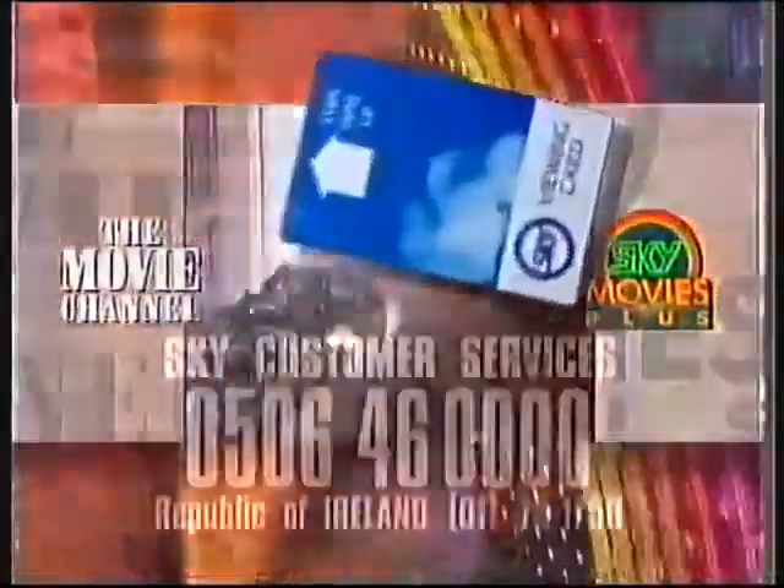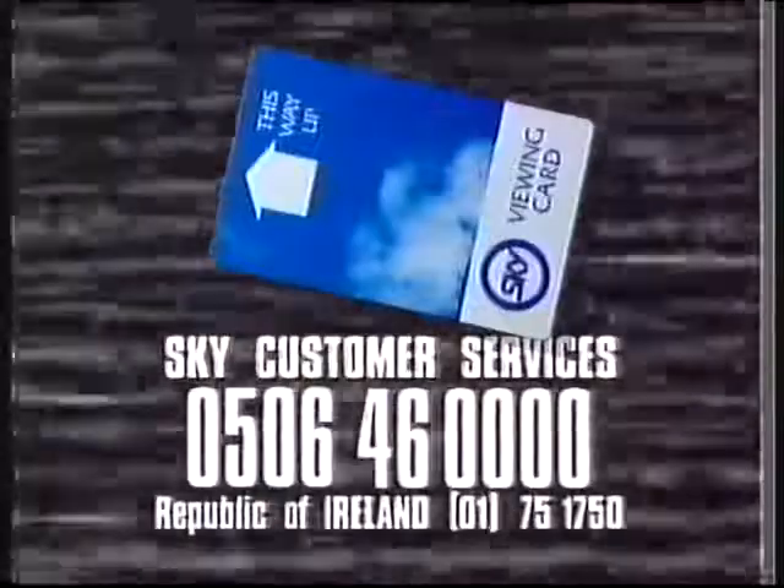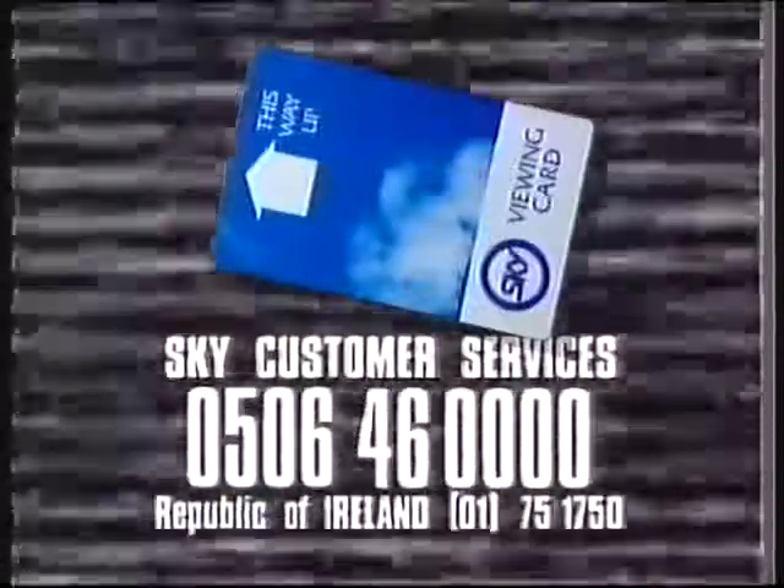After checking your new card thoroughly, throw your old card away. If you have any problems with your new card, call Sky customer services on 0506 46 0000.